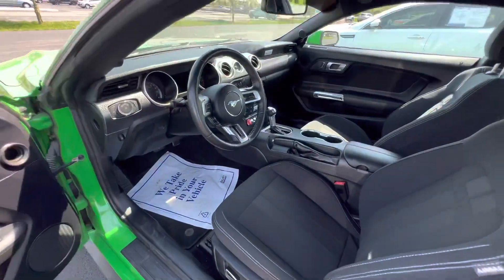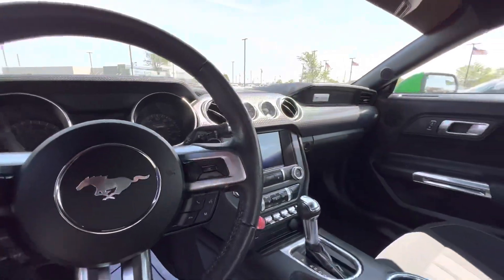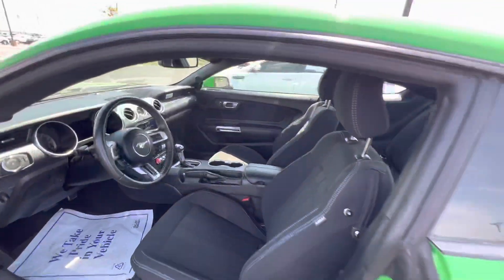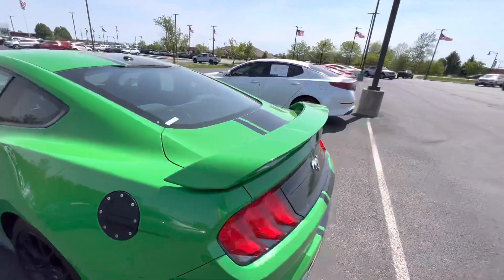Black interior here with the automatic transmission. Touch screen. It is on Continental Extreme Contacts.